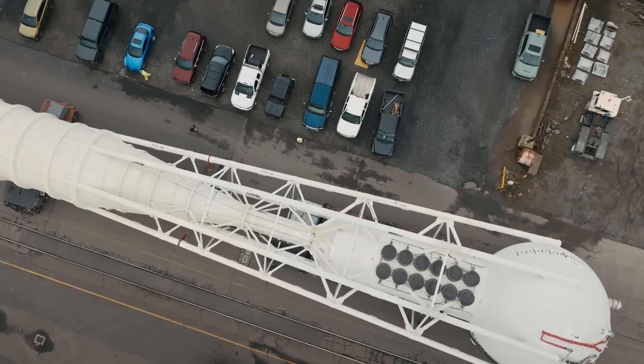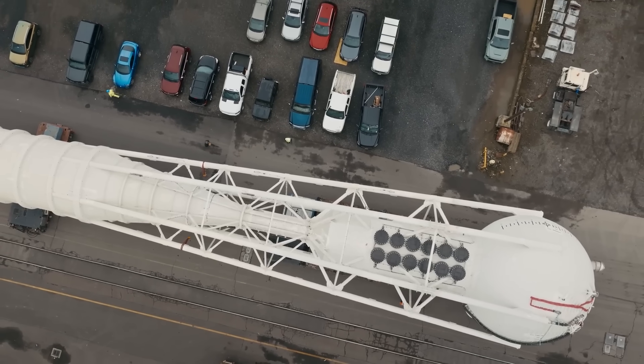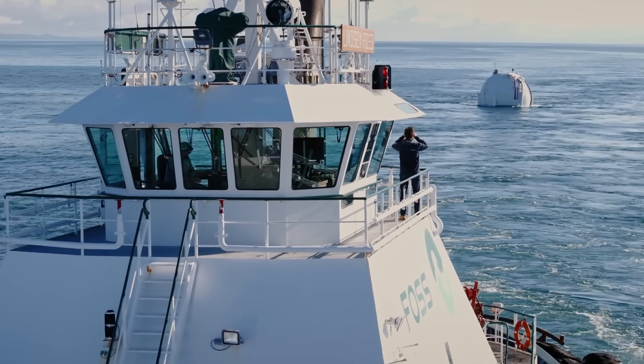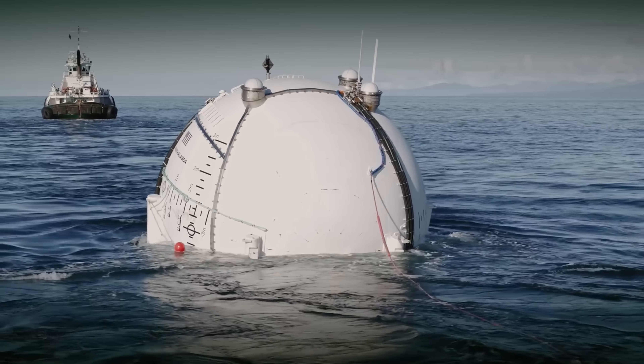Ocean 2 is part of a vision to create a network of wave energy devices capable of powering coastal cities, reducing reliance on fossil fuels, and advancing sustainable ocean-based energy solutions.